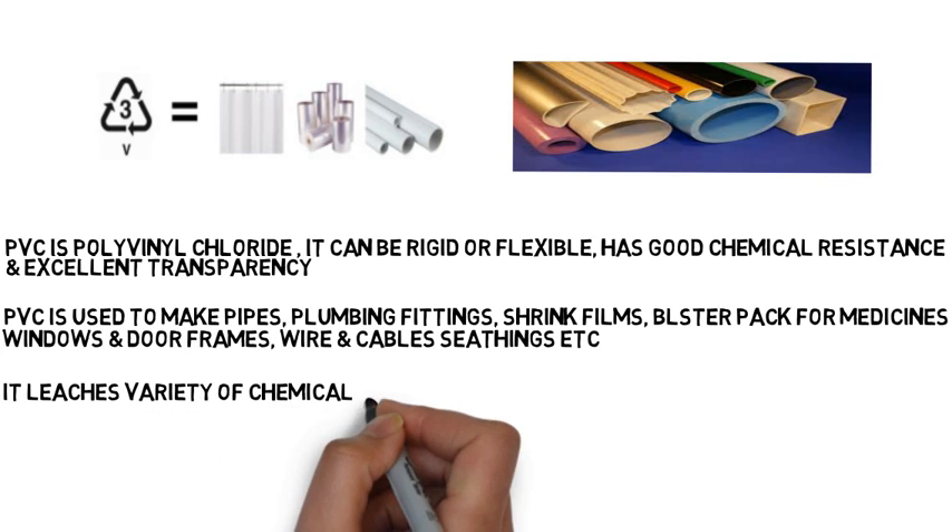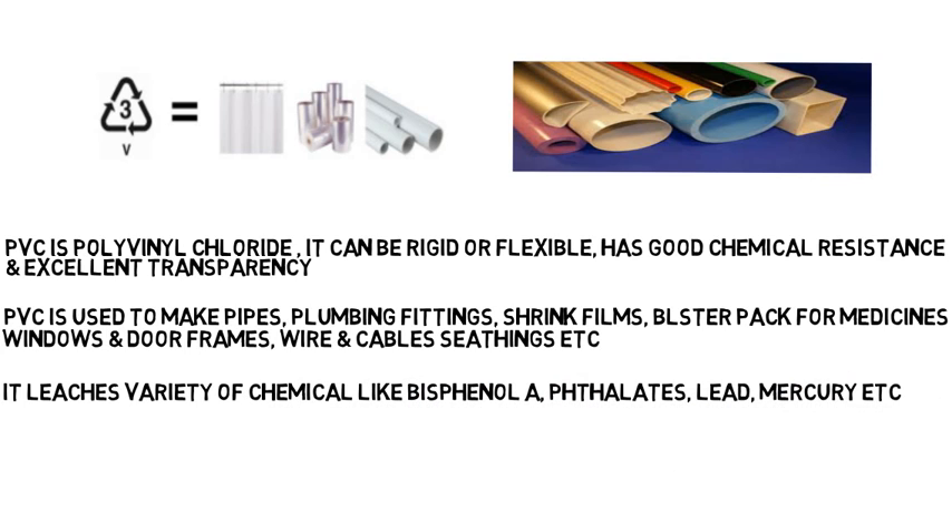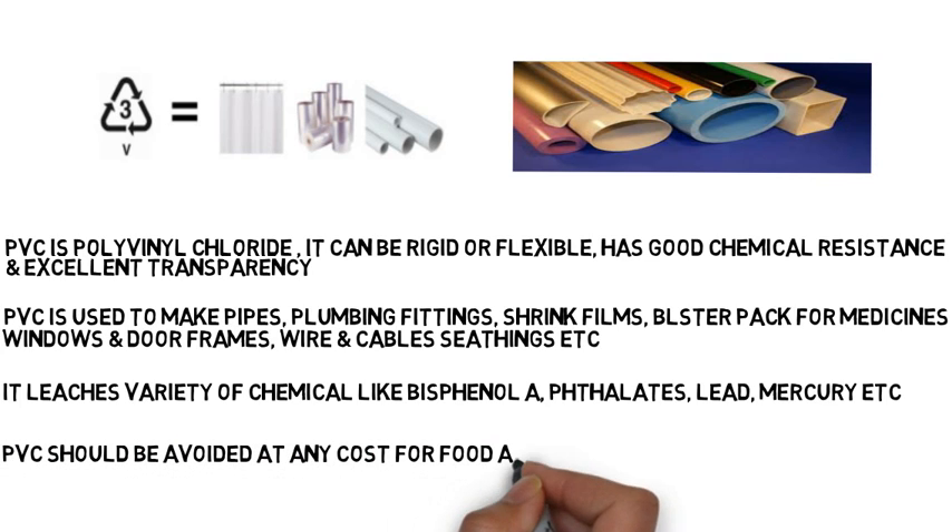PVC leaches a variety of chemicals like bisphenol A, phthalates, lead, and mercury, which are neurotoxins and carcinogenic materials that can cause great damage to humans. So PVC should be avoided at all costs in food applications.